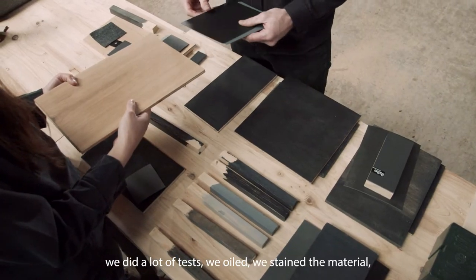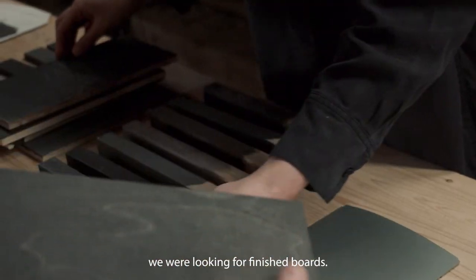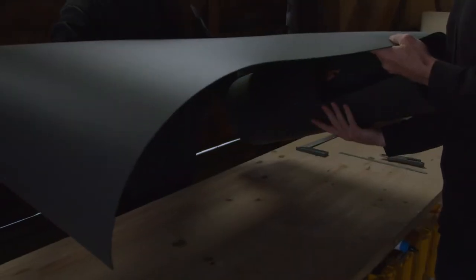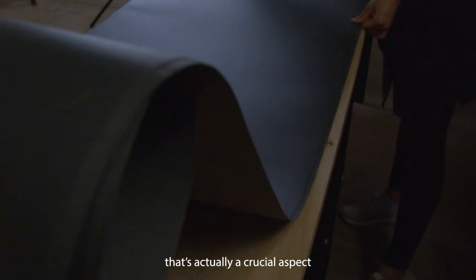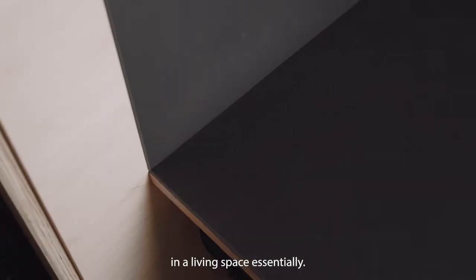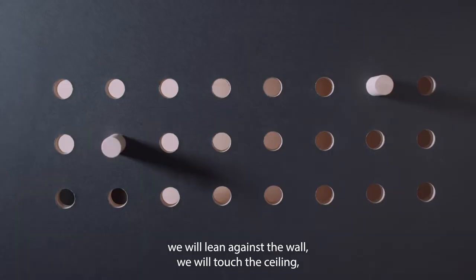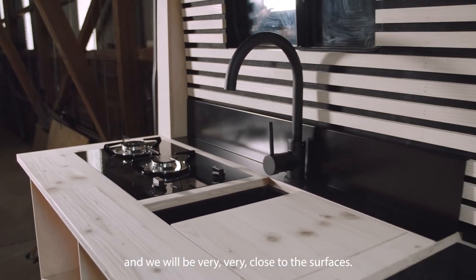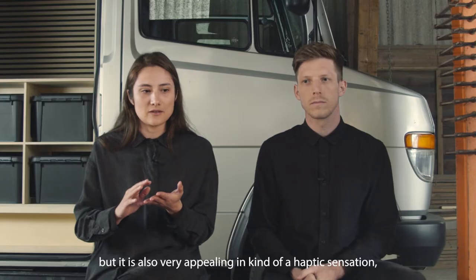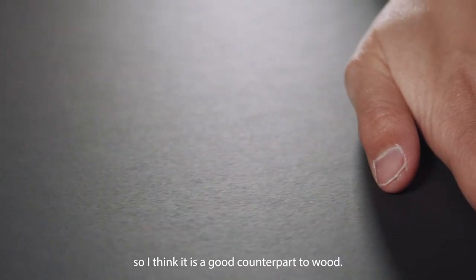We did a lot of tests — we oiled, we stained the material, we were looking for finished boards — and then we discovered furniture linoleum. It is free of any chemical additive, which is actually a crucial aspect when you are looking for a material to apply in such a small living space. At the end we will sit on the floor, lean on the wall, touch the ceiling, and be very, very close to the surfaces. The linoleum is visually very appealing but also very appealing in a haptic sensation. It is a good counterpart to the wood.